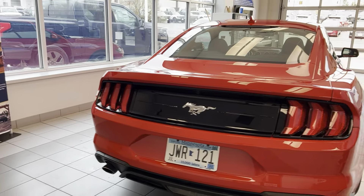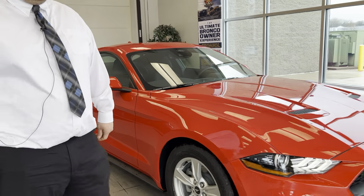As we come around the driver's side of the car, you're going to see that each of the rims has the Mustang logo on them.